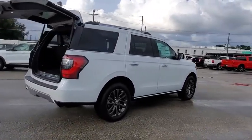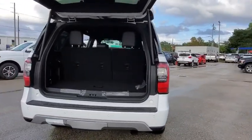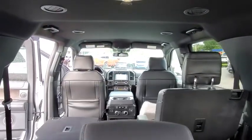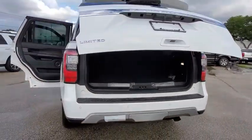Traction control, power passenger seat, power liftgate, dual airbags, leather-wrapped steering wheel, alloy wheels, power steering, four-wheel disc brakes, universal garage door opener, compass, electronic stability control, fog lights.